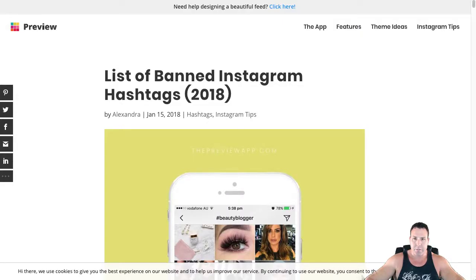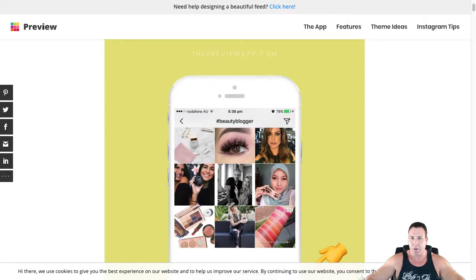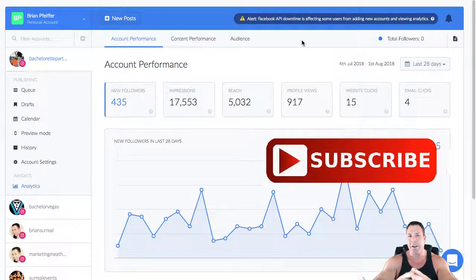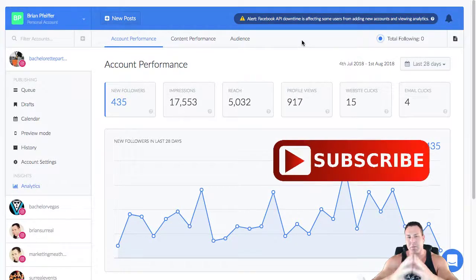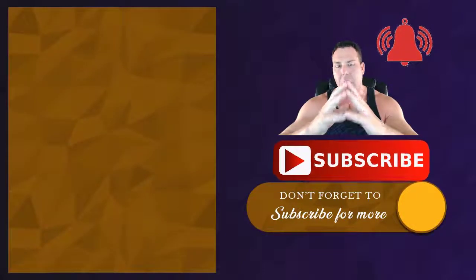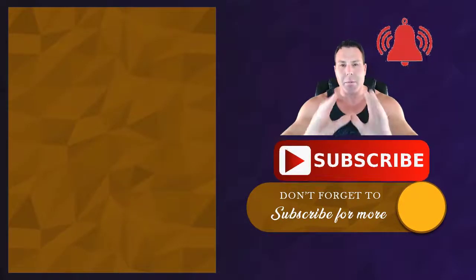There's also an article I'll link to about the list of banned Instagram hashtags — you definitely want to take a look at that before using more edgy hashtags. Other than that, that's it for Hopper HQ. I'll put my affiliate link below. If you're new to this channel, I'd appreciate a thumbs up, a subscription, and hitting the notification bell. Let me know in the comments that you're new and I'll welcome you. I'm the Marketing Meathead — talk to you guys later.